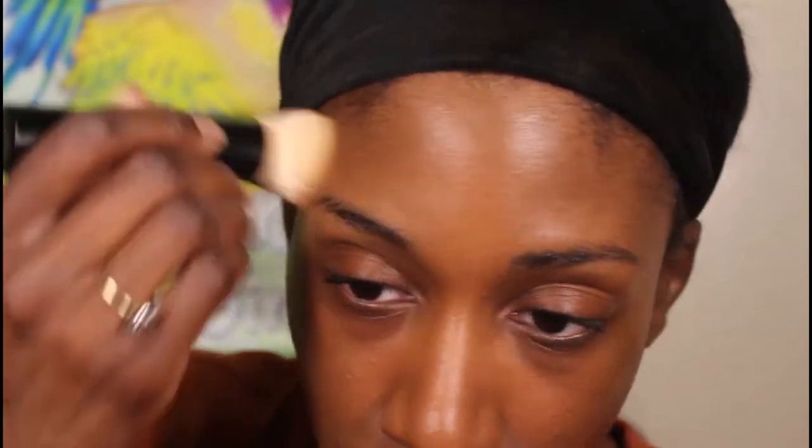Oh look how nice this looks on the skin! I was scared this color wasn't going to look right, but the 510 Neutral is actually looking quite nice on the skin. I didn't expect the finish to be as nice as it is — I feel like it's a nice satin matte-type skin-like finish and I'm here for it.